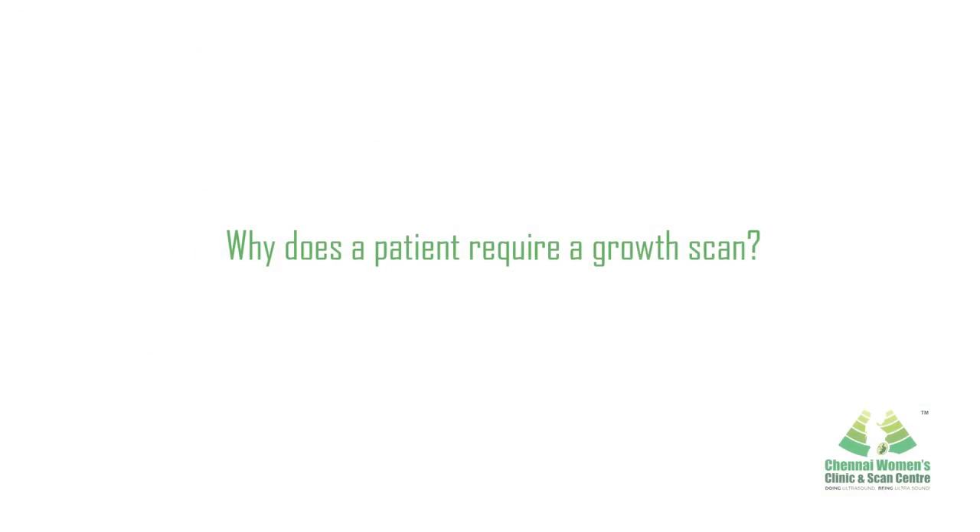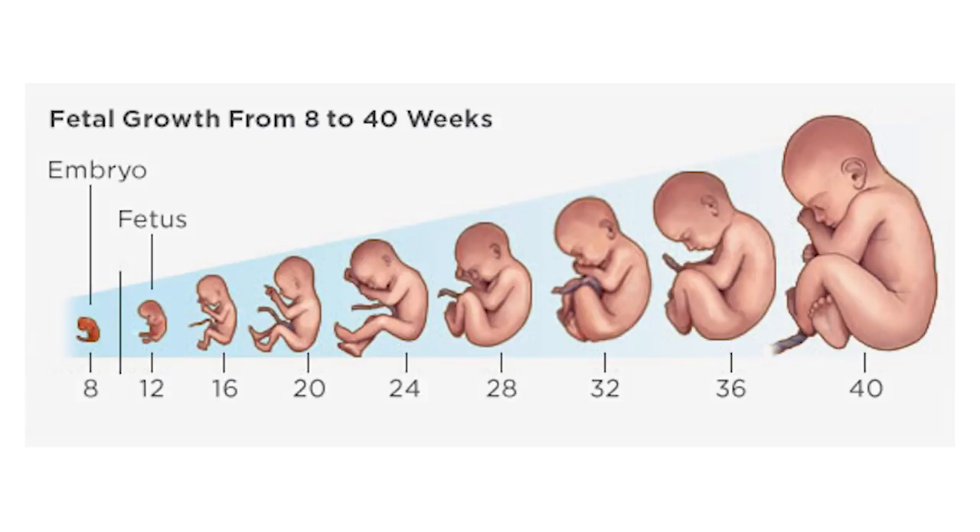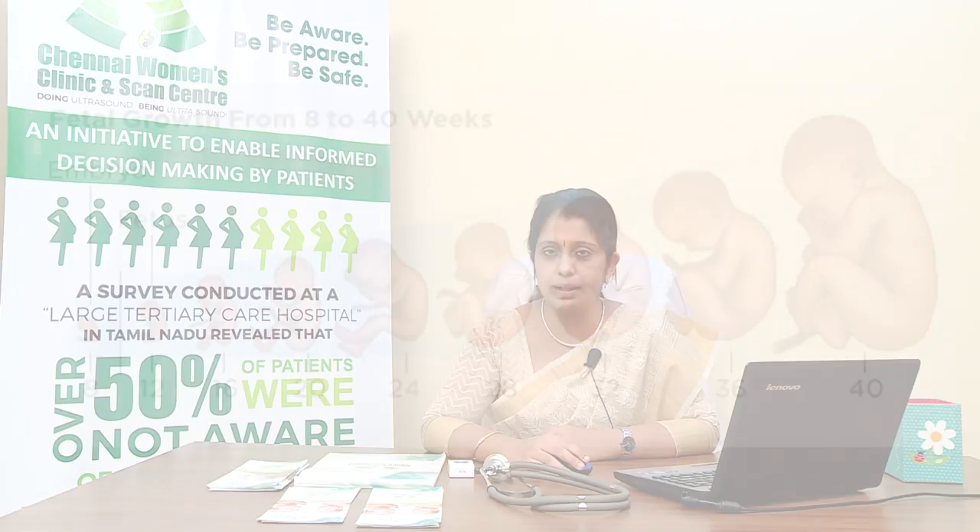This checks how well the baby is growing and the position of the baby in the mother's womb. The mother will be offered a growth or fetal well-being scan by the referring obstetrician, usually between 28 to 32 weeks of pregnancy. Another growth scan with color Doppler studies is done closer to the due date, between 36 to 40 weeks of pregnancy.